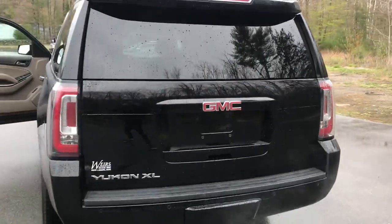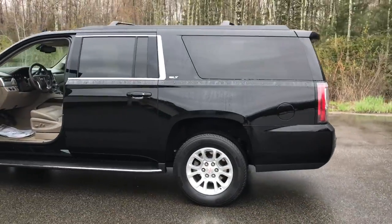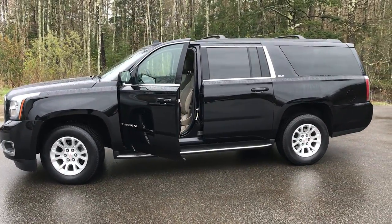If you want to know a little more about this Yukon or come take it on a test drive, give us a call down here at Weir's. Our direct line is 207-985-3537. Look forward to hearing from you — have a great day.